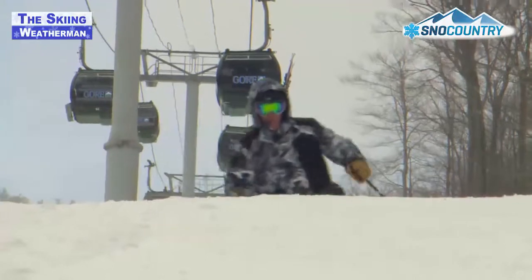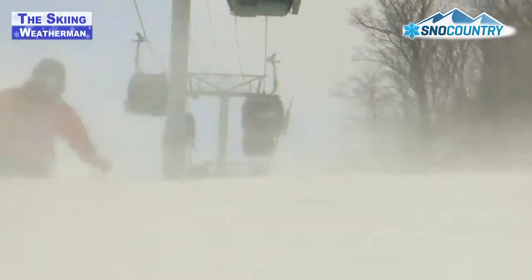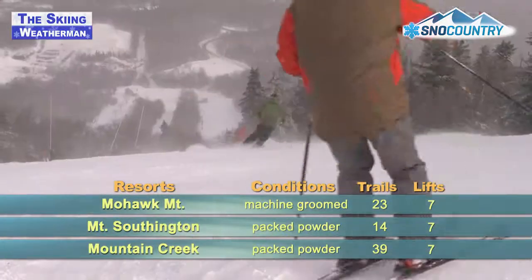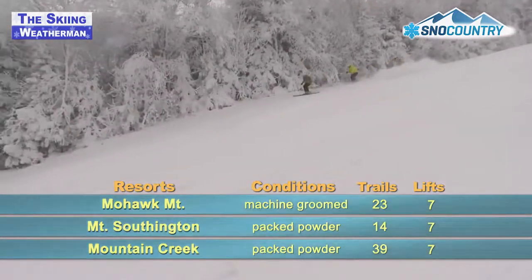Now that we've got the weather figured out, how about those surface conditions? Here are the details for the weekend. Even though the mountains to the north missed out on this week's storm, the snowmakers have made some sizable gains this week. You'll love the snow you'll find this weekend close to home at Mohawk Mountain, Mount Southington, and Mountain Creek, where they did pick up nearly half a foot on Tuesday.